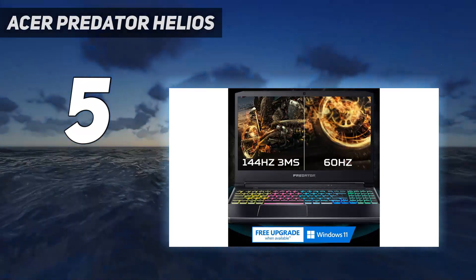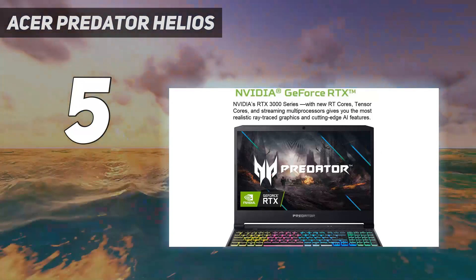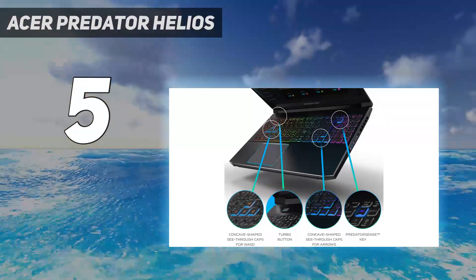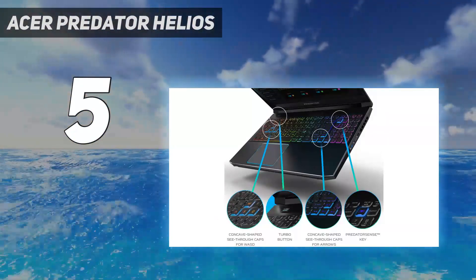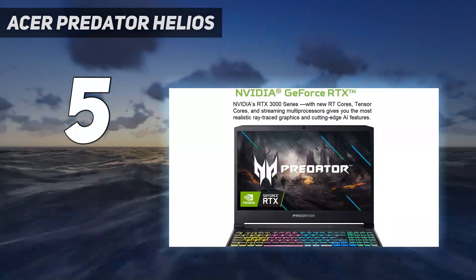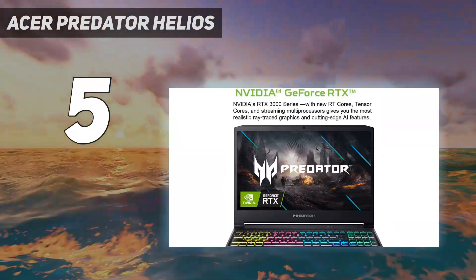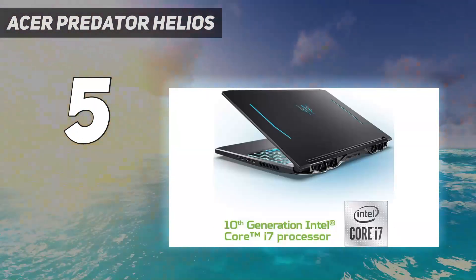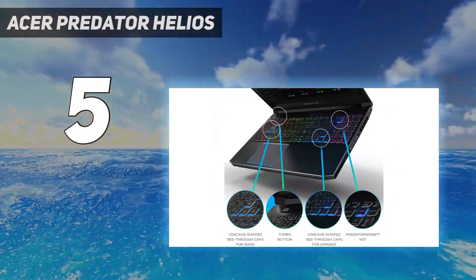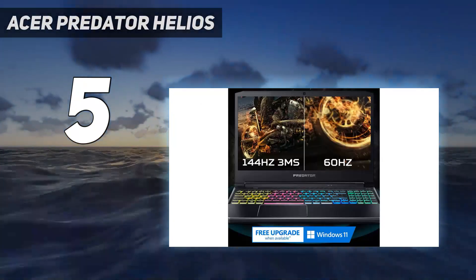The only difference between the two is in price. At the time of updating this guide, the MSI GF65 Thin 15-inch model came in at $300 less than this Acer laptop. However, as gaming laptop prices constantly change, it would be worth comparing the prices on both the MSI GF65 Thin and this Acer Predator model to see which one is more affordable at the time of your purchase. Overall, both gaming laptops are great options if you don't need a larger 17.3-inch display.